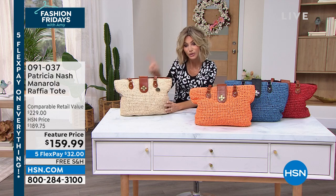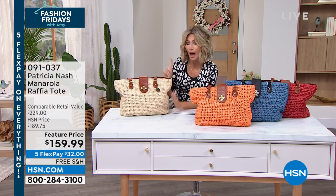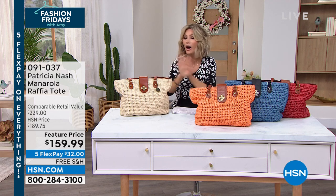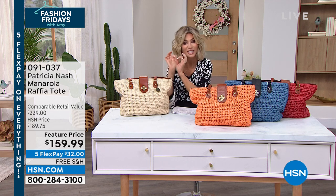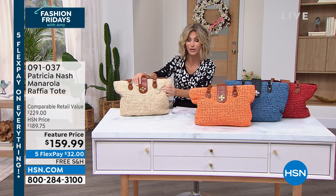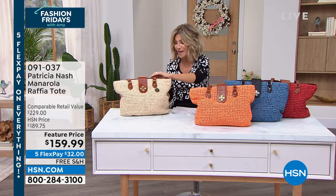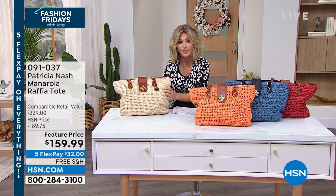Featured price — do you see the retail value? Patricia Nash is sold at Dillard's, Macy's, and fine stores all over the U.S. Her bags, especially the raffia totes, are never on sale. Today it's $159.99, on five interest-free credit card payments. Do you believe this bag is $32 per payment? It's free shipping.